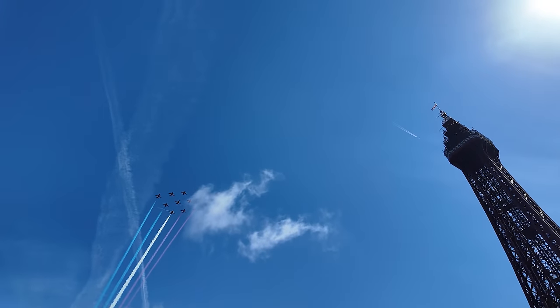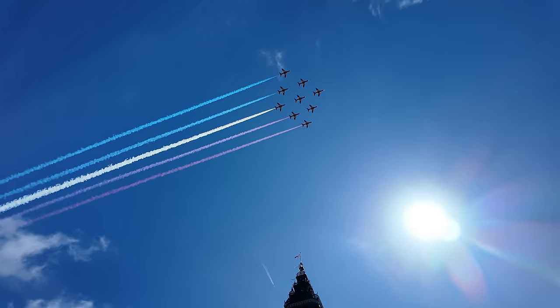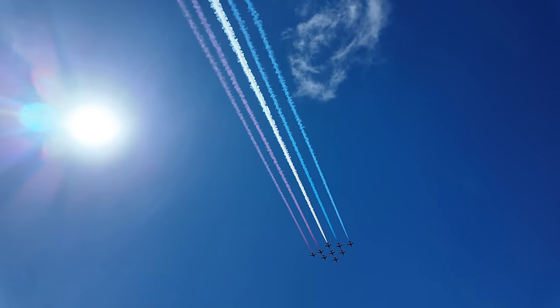Oh, there they come! There they are! They're here! Oh, the red are under here!